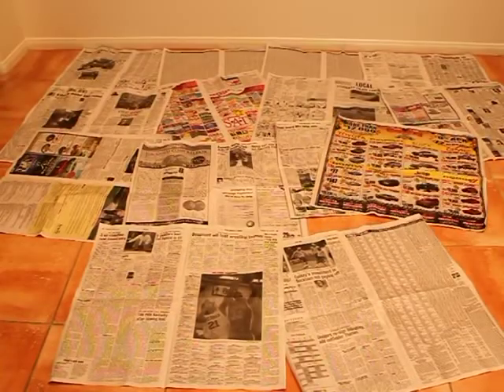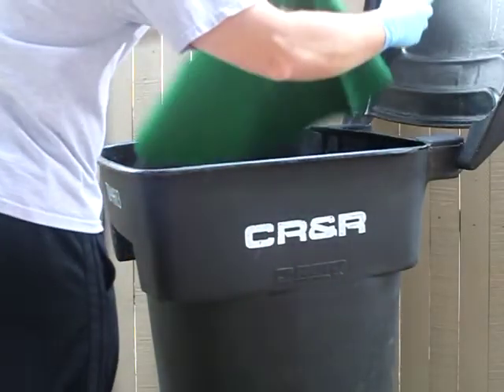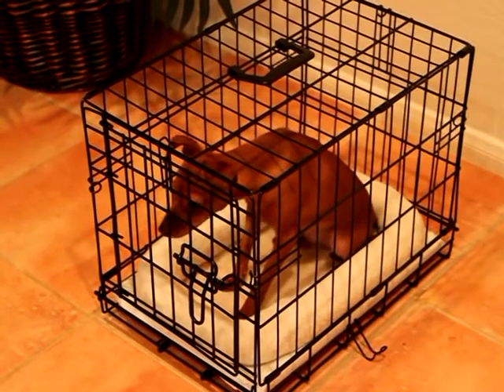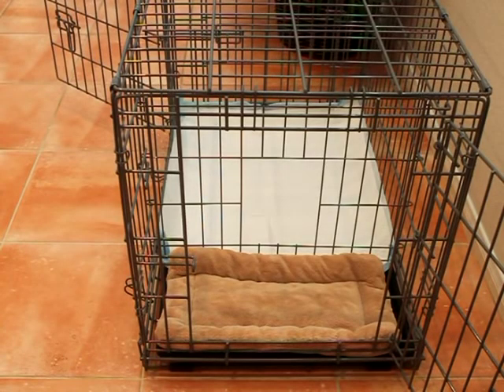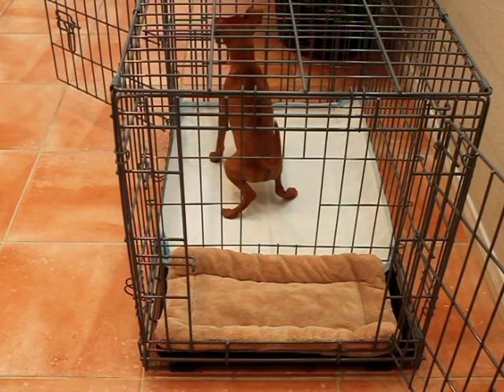The Puppy Apartment takes the messy out of paper training, the odors and hassles out of artificial grass training, missing the mark out of potty pad training, and having to hold it out of crate training. The Puppy Apartment has taken all the benefits of the most popular potty training methods and combined them into one magical device and potty training system.